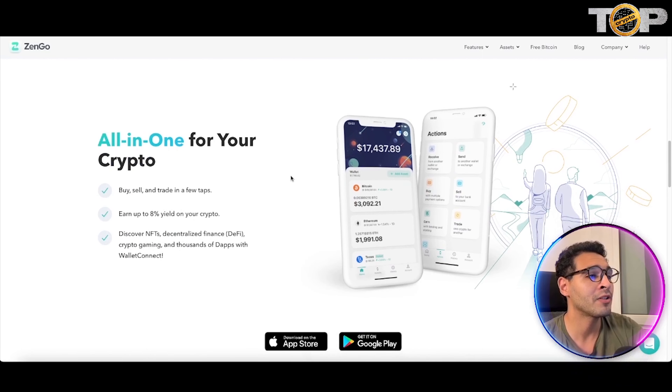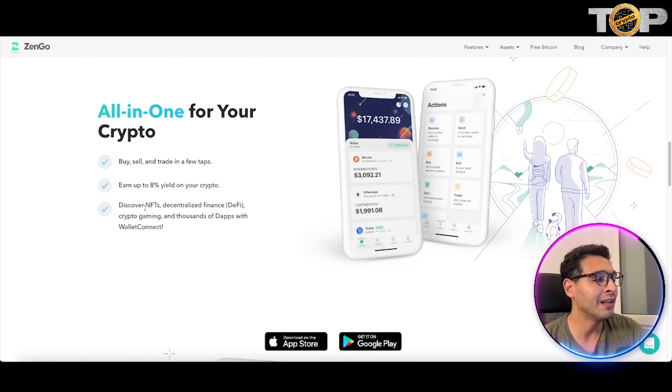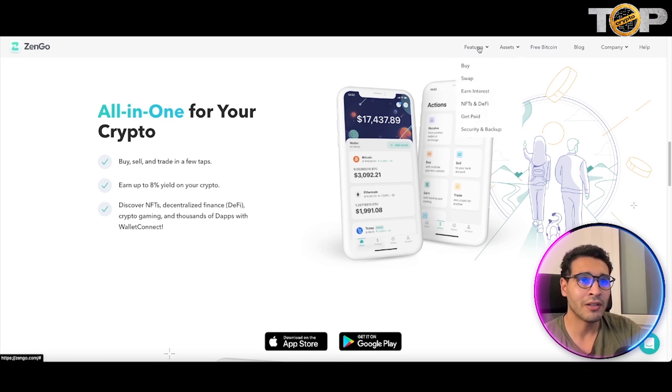Going further down the website, Zengo is all-in-one for your crypto — you can buy, sell, trade, swap, and do whatever you want as with any standard wallet. You can also earn up to 8% yield on your crypto, meaning you can stake and get returns on your investments. Most banks don't even offer that. In the NFT space, you can discover NFTs, DeFi, decentralized finance, crypto gaming, and hundreds of dApps with WalletConnect.